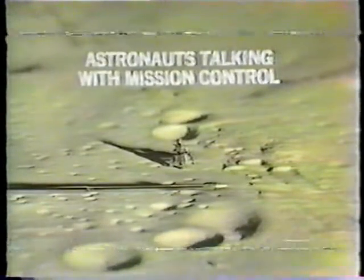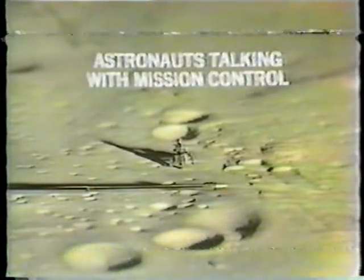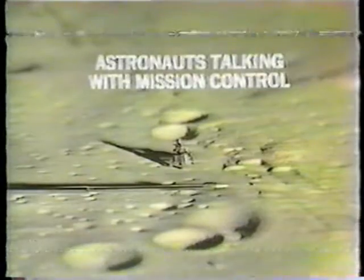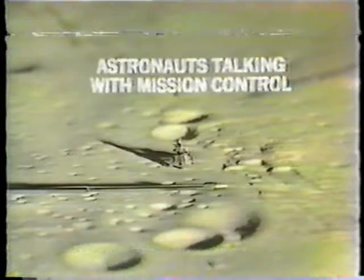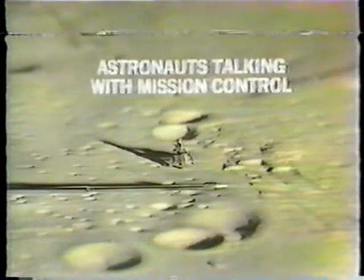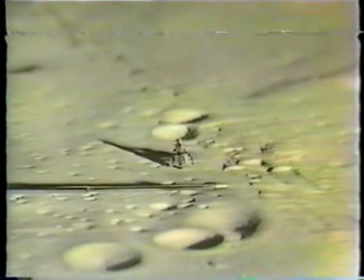Houston has a special request: grab samples at the north crater rim there. They'd like to get a documented sample of a partially buried rock. You're seeing now the real-time inputs from Houston as they start to ask for specific items and specific rocks based upon the experience to date.